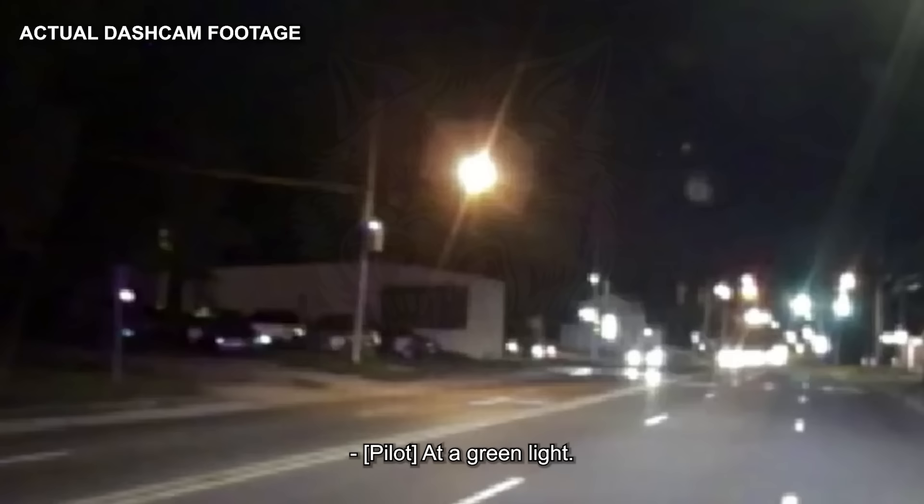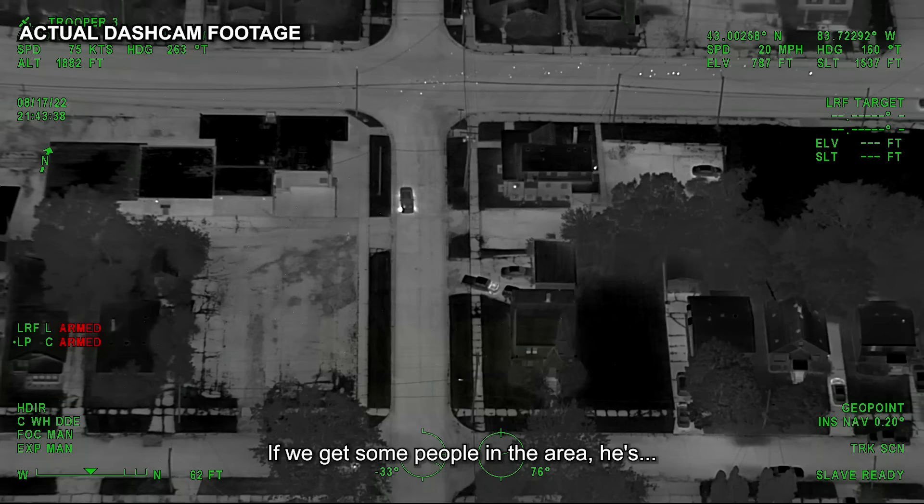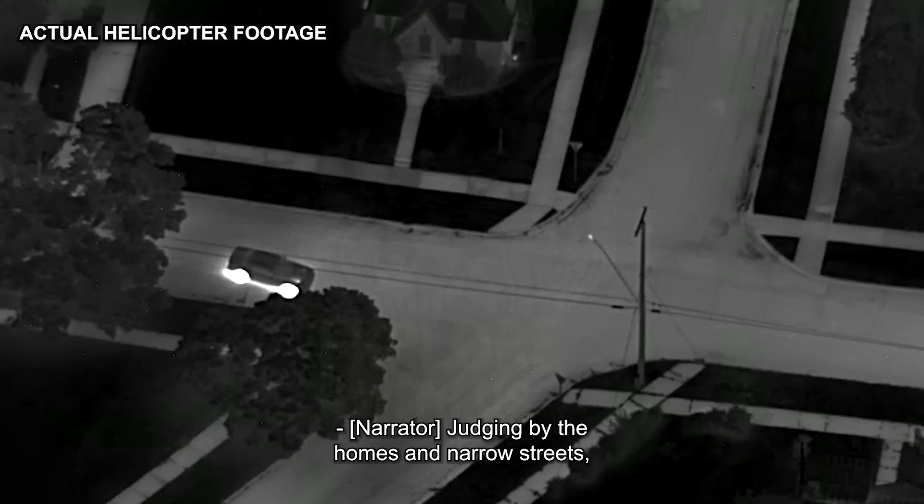The Hellcat is going down considerably — it has lost a tire, last seen southbound on Bradley. Judging by the homes and narrow streets, it appears that the Challenger has entered a suburb. The driver might be cutting through, or he might be attempting to flee by hiding in or around the houses.